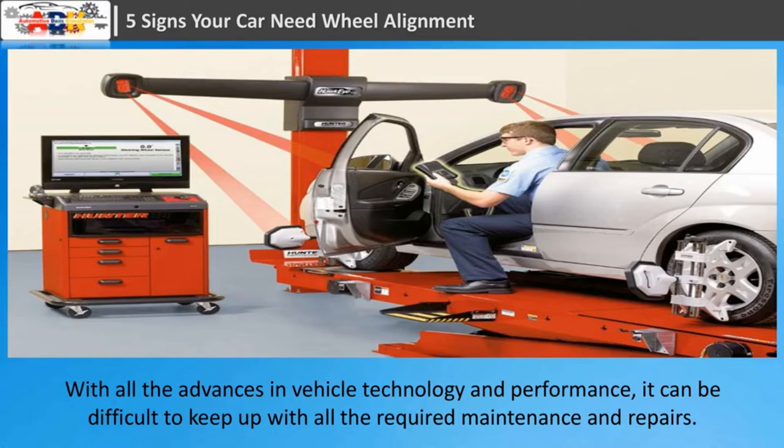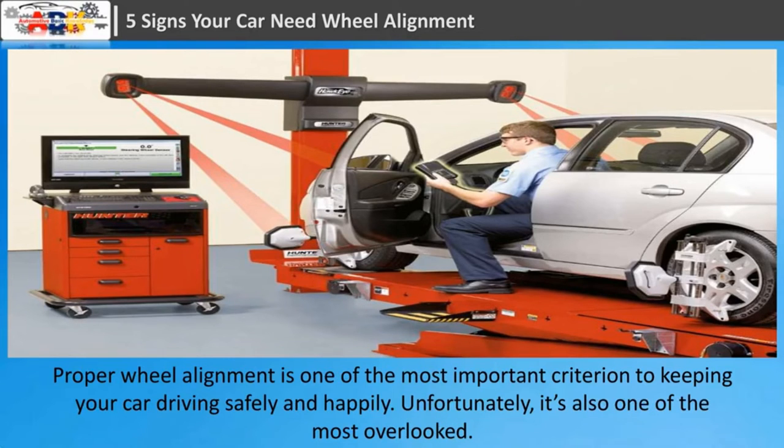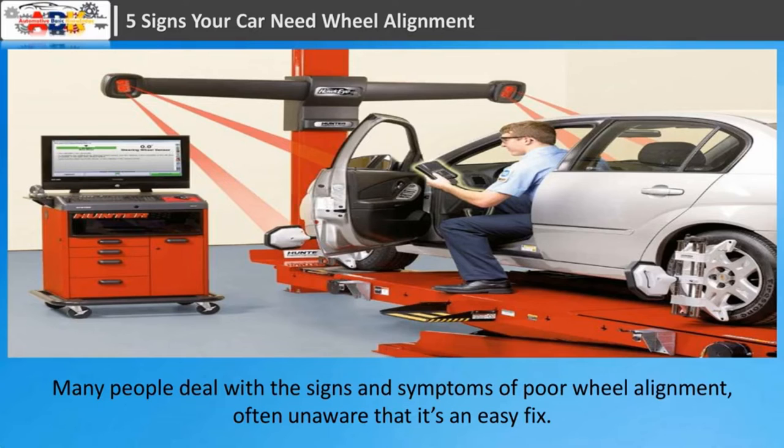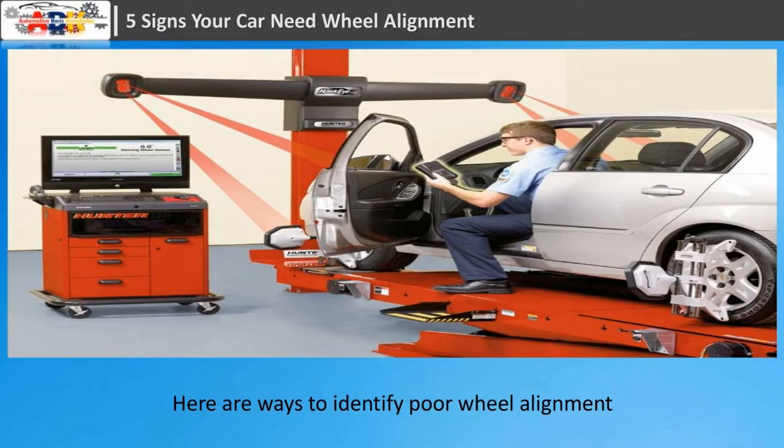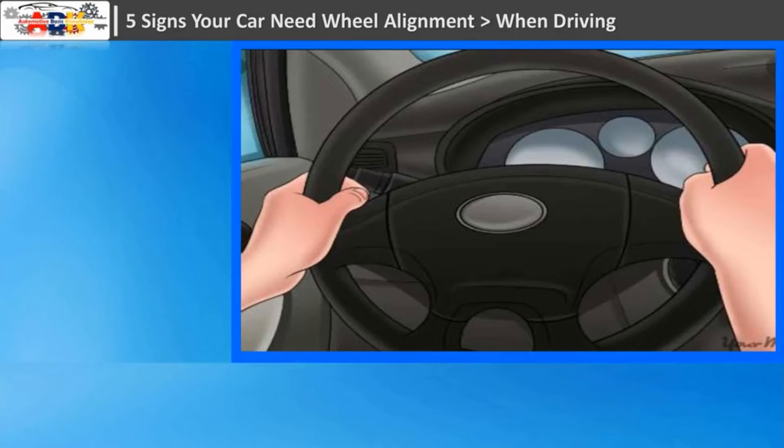Five signs your car needs wheel alignment. With all the advances in vehicle technology and performance, it can be difficult to keep up with all the required maintenance and repairs. Proper wheel alignment is one of the most important criteria for keeping your car driving safely. Unfortunately, it's also one of the most overlooked. Wheel alignment problems can become apparent while driving or when your vehicle is stationary.